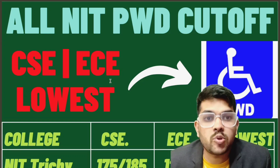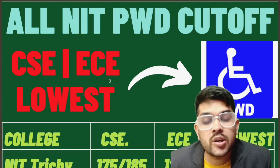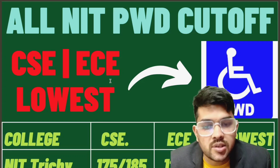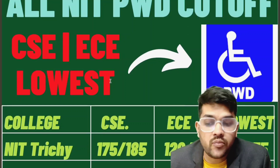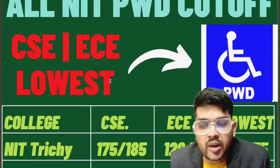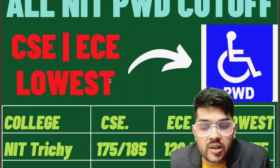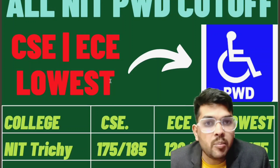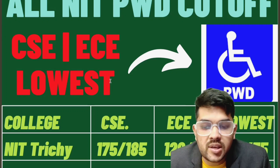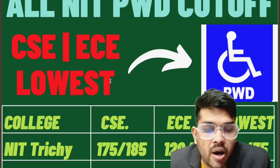Please try to watch the video up to the last and listen carefully, then only you will understand the meaning of this data. If you want NIT 3G, then 175/185 marks is required for the CSE branch — 175 for the first attempt and 185 for the second attempt. For EC, 120/130 marks are required.